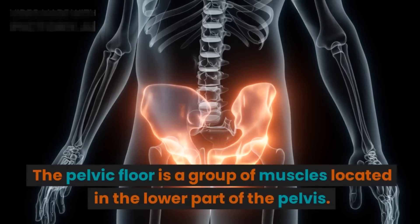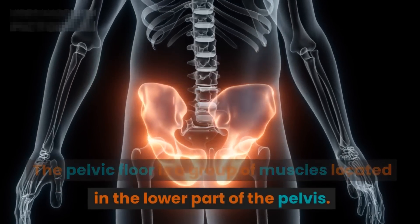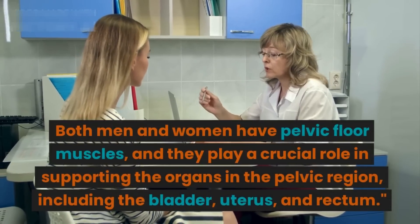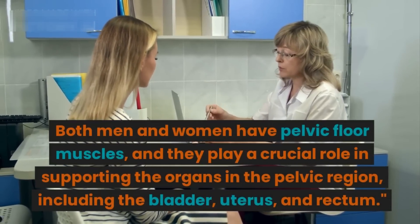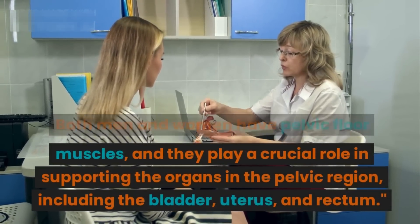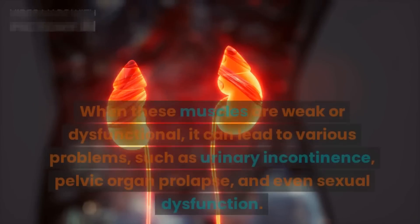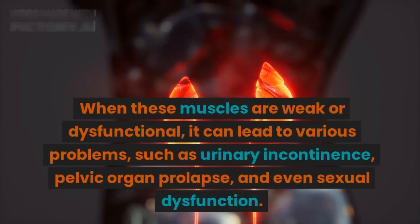The pelvic floor is a group of muscles located in the lower part of the pelvis. Both men and women have pelvic floor muscles and they play a crucial role in supporting the organs in the pelvic region, including the bladder, uterus, and rectum.